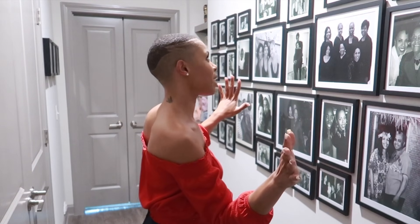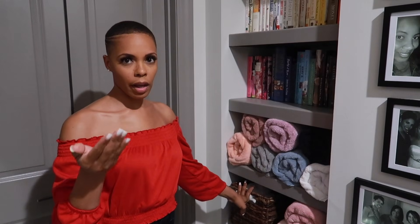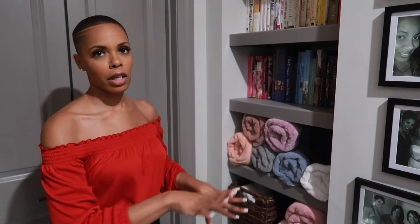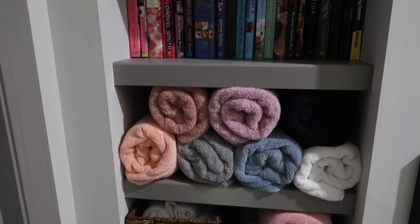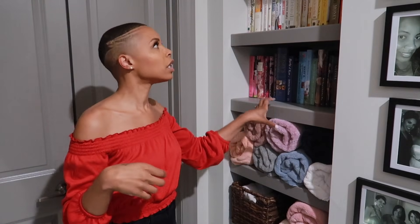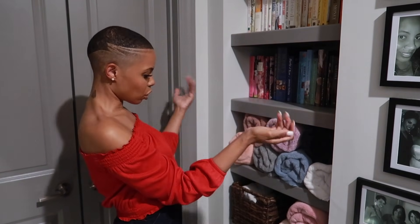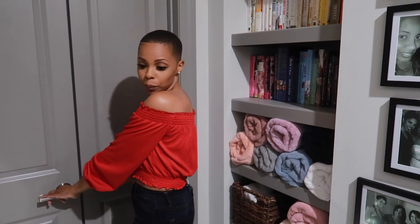We are on the third floor where the bedrooms are. If you make it up this far you might be somebody special, because everybody doesn't get to come up here. Here is my wall of family photos — all the people who are special and near and dear to me. This little area — I don't have a linen closet so I made use of this space to hold my towels. It also doubles as my bookshelf for my regular reading books. Downstairs are more the coffee table books; these are the books I actually read. And there's a perfect space at the bottom that houses my suitcase since I am a frequent traveler.